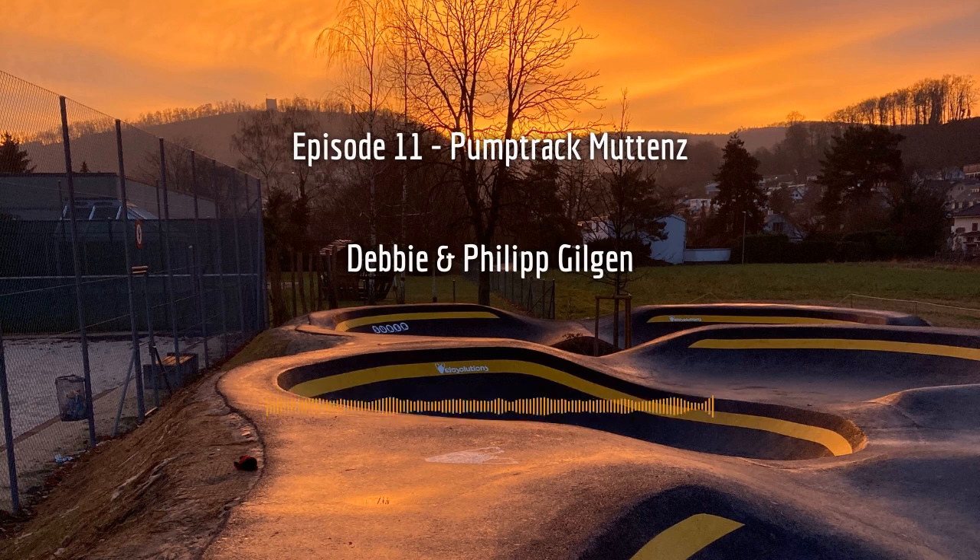They also did a crowdfunding campaign alongside the project to finance the building of the pump track. What was interesting to hear is that most of the funds contributed were actually coming from outside the village where the pump track was built. So we can say it takes a village to raise a child, but it takes a little bit more than a village to build a pump track.